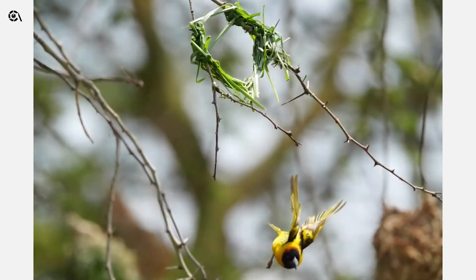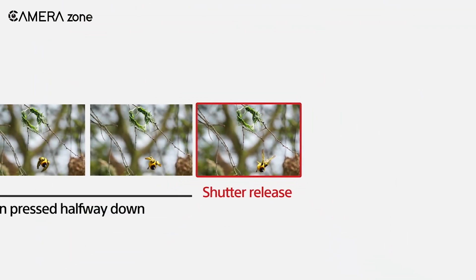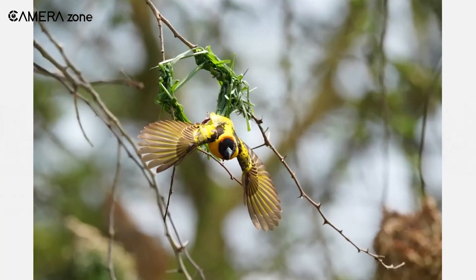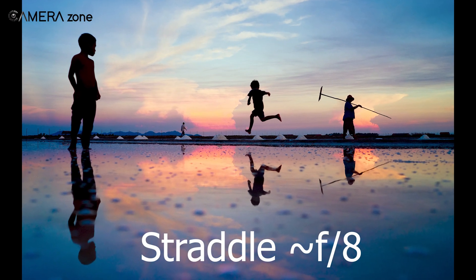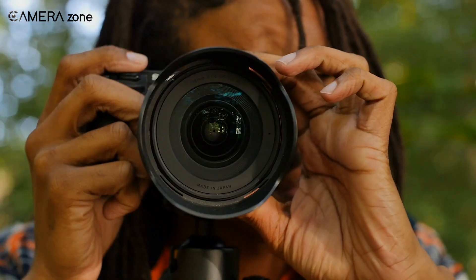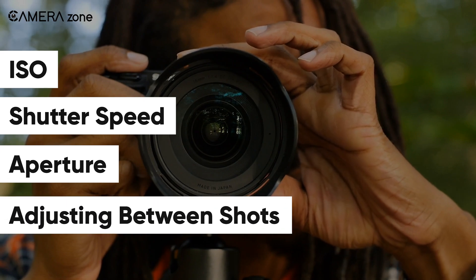Finally, aperture size through f-stops dictates how much total light reaches the sensor by opening or closing the lens. Wider apertures at low f-numbers give dreamy blurred backgrounds. Narrow apertures provide crisp focus across images. Start around f/8 initially for good middle ground. Master just these three pillars first — ISO, shutter speed, and aperture — adjusting between shots.